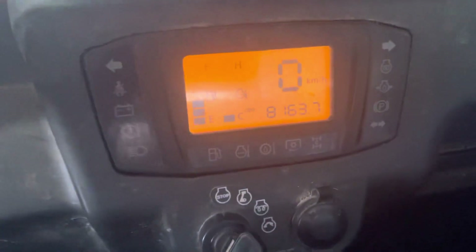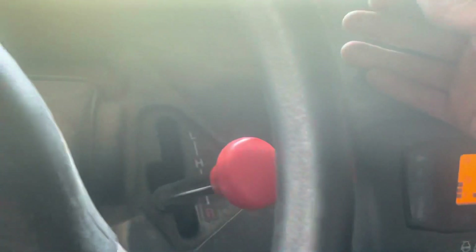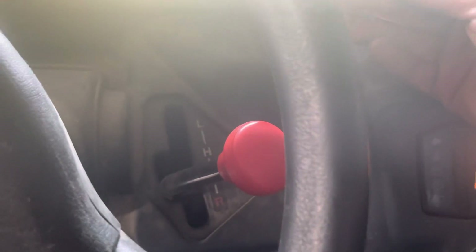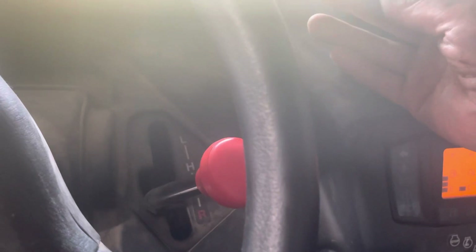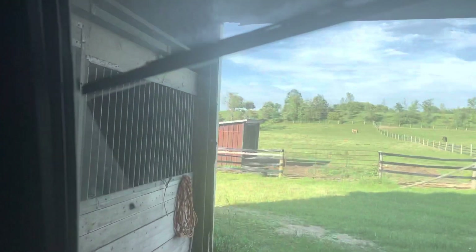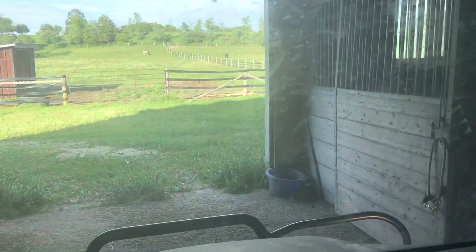Beautiful. This one's got 8,000 kilometers and still has the original tires. Let's turn the AC on — best offer circulate. Today it's like 27 degrees and this thing blows cold. It's two and a half years old.